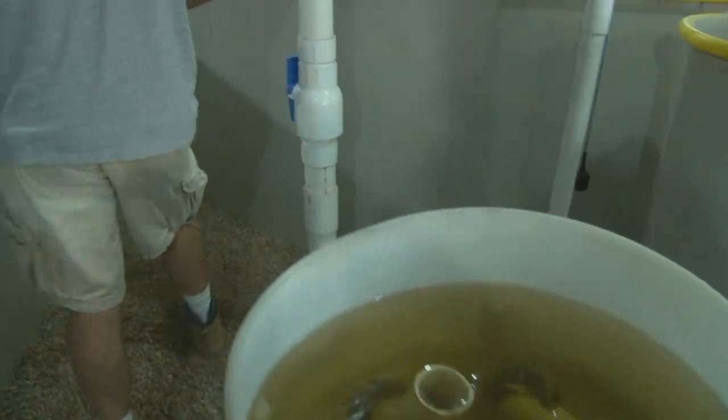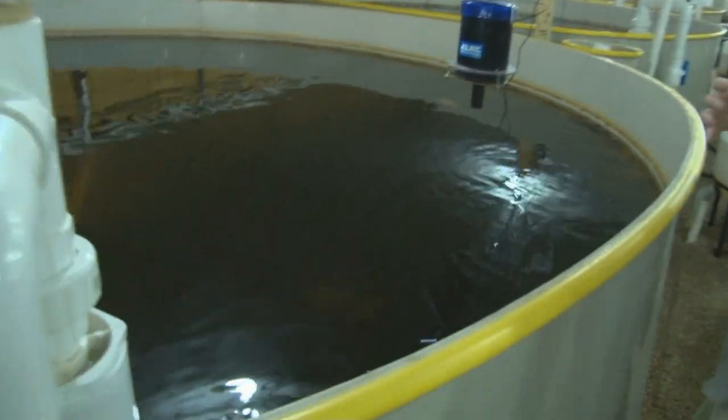All these tanks right here have flounder in them. The water is very dark — you can see these guys are all there waiting to be fed.